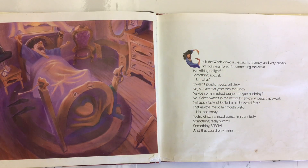Gritch the witch woke up grouchy, grumpy, and very hungry. Her belly grumbled for something delicious, something delightful, something special. But what? It wasn't purple mouse tail stew — no, she ate that yesterday for lunch. Maybe some mashed dragon tongue pudding? No, Gritch wasn't in the mood for anything quite that sweet. Perhaps a taste of boiled black buzzard feet? That always made her mouth water. No, not today.